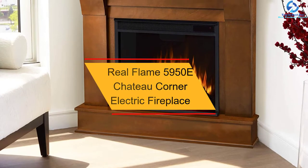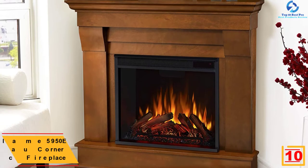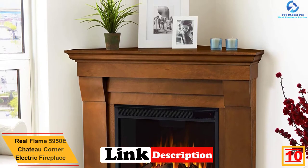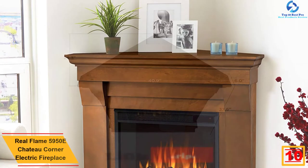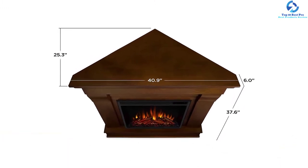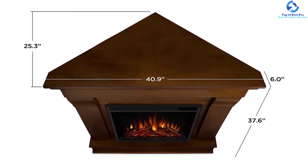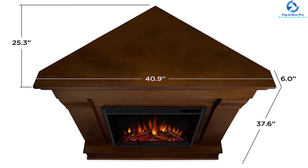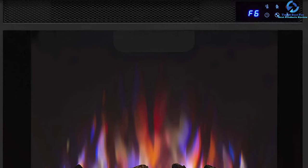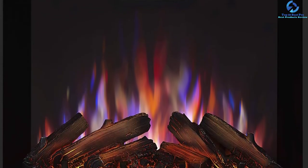Starting at number 10, we have the Real Flame 5950E Chateau Corner Electric Fireplace. This veneered MDF construction corner electric fireplace from Real Flame comes with a mantle, remote control, and a firebox. This 1500-watt heater includes 4780 BTU of heating output every hour. The heating capacity is sufficient to provide warmth in a room of up to 400 square feet. It features classic styling and clean lines found in stone mantles, and connects to any standard outlet.